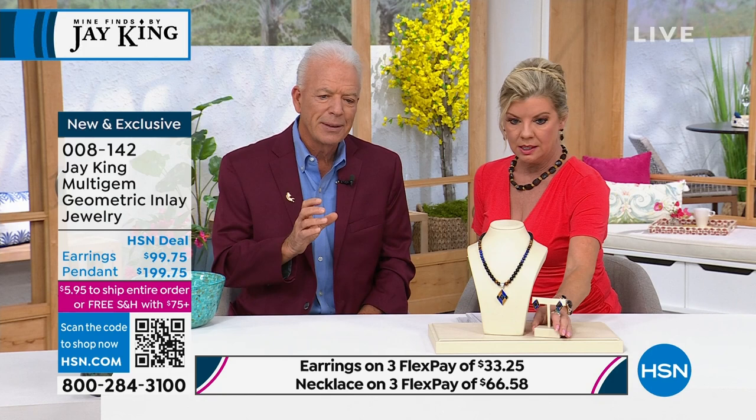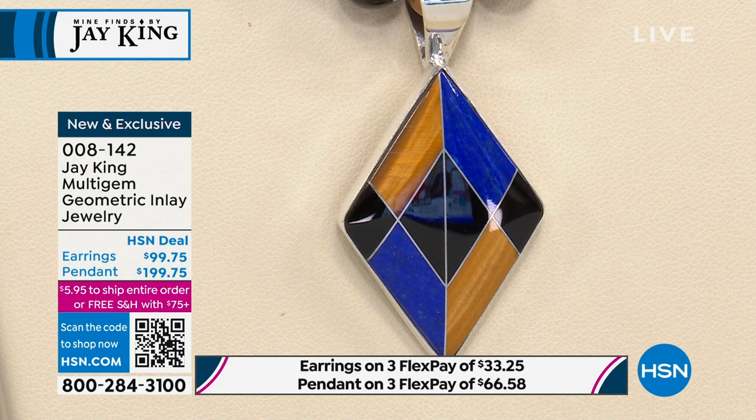Just so everybody knows, these kinds of designs are very contemporary, very fresh. These are designs and looks — not this particular design, but just the idea of the inlay look that we're doing here.